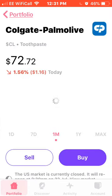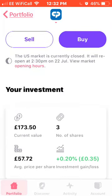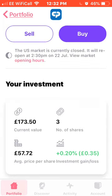Next on the list we have Colgate. I currently own three shares of Colgate, average price of £57.72, up around £0.35.